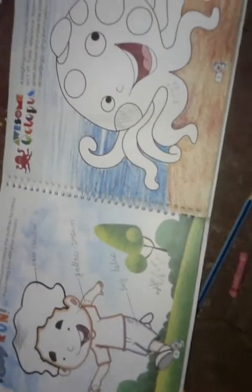Here we go. Page number 4. Run by run. This is the drawing.